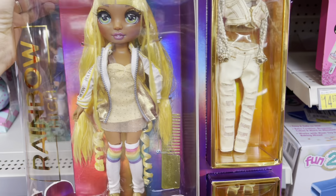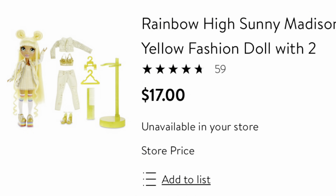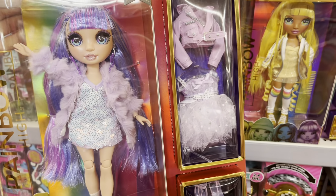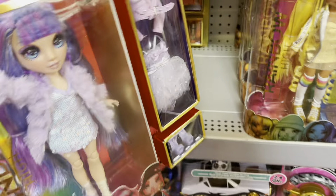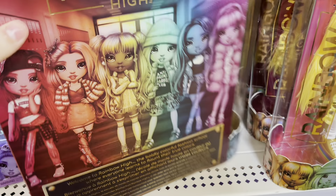Rainbow High dolls — if you don't know about these, they have really good ratings. They're normally $26 to $27, but at this location they had them for $17. One is called Rainbow High Sunny Madison, and the other is a purple one called Violet. I scanned the barcode and it came out to only $17. It's almost a five-star rating. I really like checking ratings to see if a purchase is worth my money. It comes with six different characters.